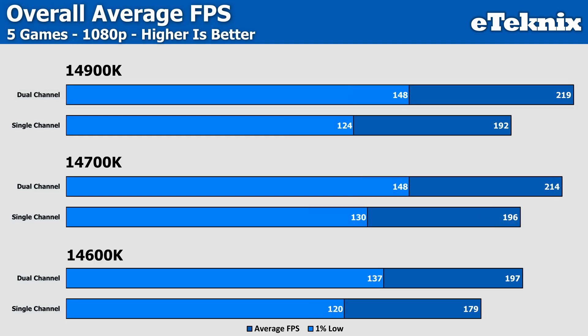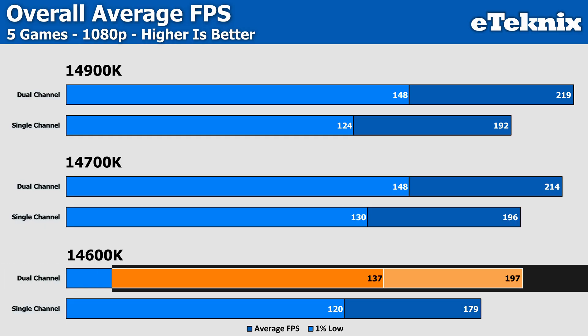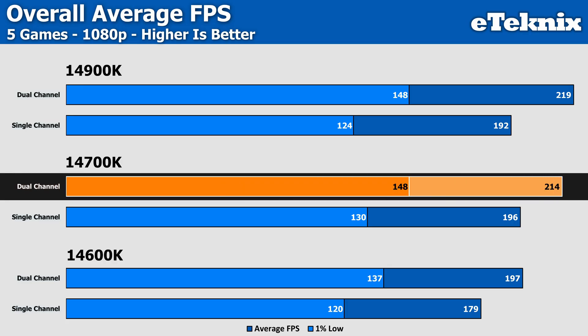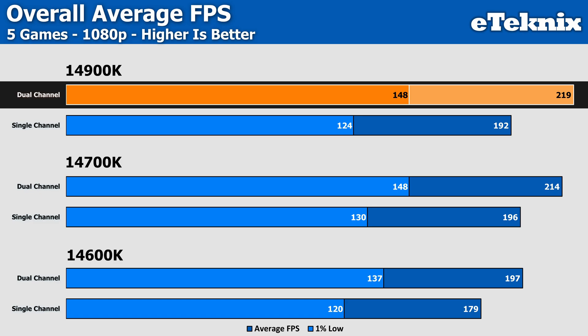To get a clearer idea across a variety of games — because the average gamer is more than likely going to play more than one game — we have to look at the overall averages. On the 14600K, the dual channel setup gives us a 10% increase in performance in the averages and a 14% uplift in the 1% lows. Moving up to the i7-14700K, the averages are very similar with a 9% increase, while the lows show a 14% increase. As expected, the 14900K shows the biggest performance jump of 14% in the averages and 20% in the lows when moving from single channel to the dual channel setup.